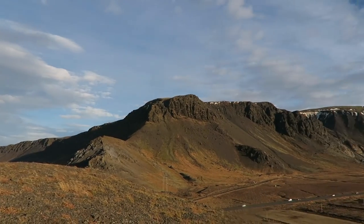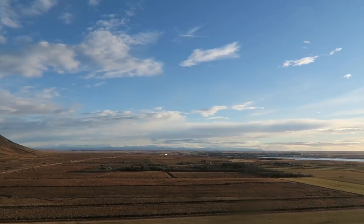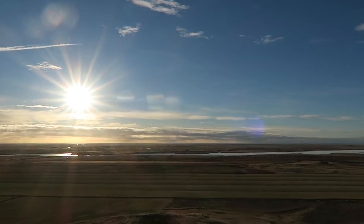Along the way we saw a little mountain that we pulled over and climbed to the top — it had the most stunning view. Driving along the south coast from Reykjavik to Vik, we stopped at a really beautiful waterfall that's just coming over a cliff. It's so pretty.